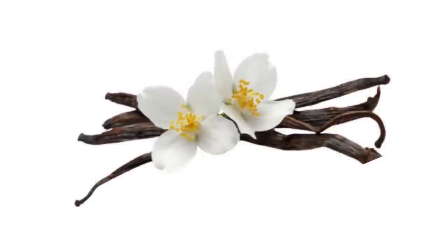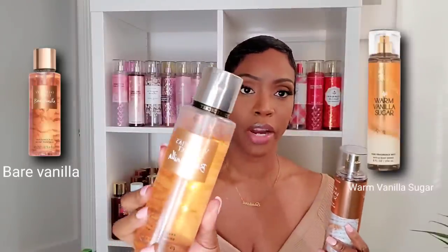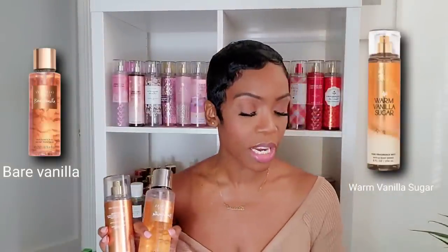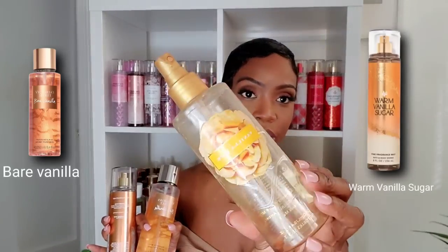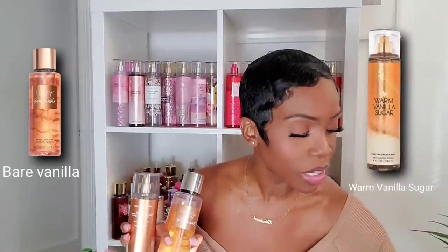I'm starting off with the best vanilla. The most popular vanilla fragrance from Bath and Body Works has to be Warm Vanilla Sugar, and the most popular vanilla from Victoria's Secret right now has to be Bare Vanilla. The best vanilla to ever come out of Victoria's Secret is Vanilla Lace, but we're not going to talk about that today because it's discontinued.